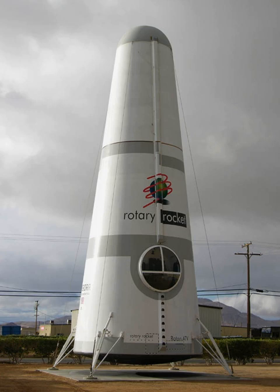Rotary Rocket Company was a rocketry company that developed the Roton concept in the late 1990s as a fully reusable single-stage-to-orbit manned spacecraft. The design was initially conceived by Gary Hudson, who formed the company to commercialize the concept.